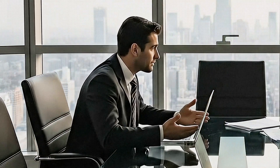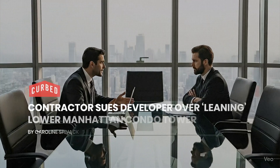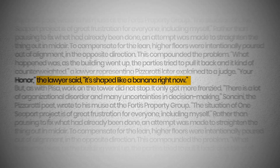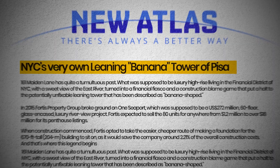But who is to blame? No one is ready to accept accountability. Fortis Property Group blames Pizzarati, the construction management company. Pizzarati says Fortis is to blame. Both have filed lawsuits against each other. David J. Pfeffer, lead counsel for Pizzarati, dubbed the tower 'banana-shaped' in a now-famous legal filing — a line that echoed from courtrooms to front-page headlines.